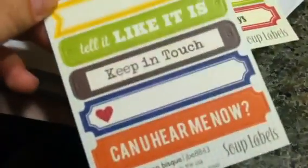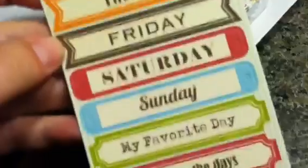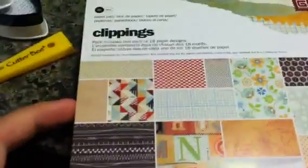I like that one, and then I hadn't seen this one before — it's the days of the week. So I picked those up, and then they have some new Basic Gray stuff. They have this Clippings collection six by six.